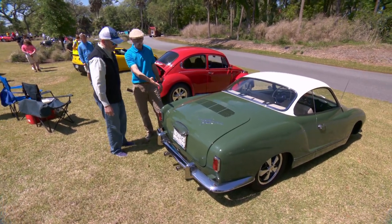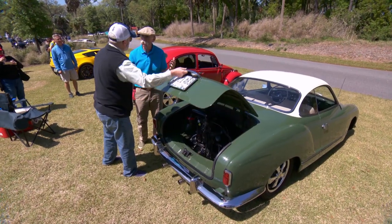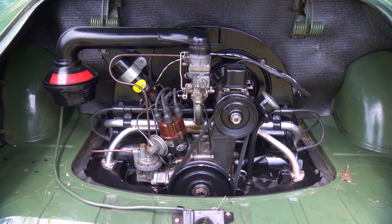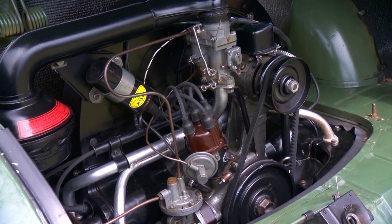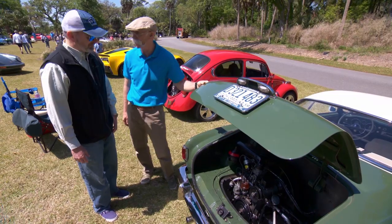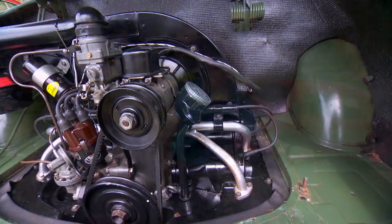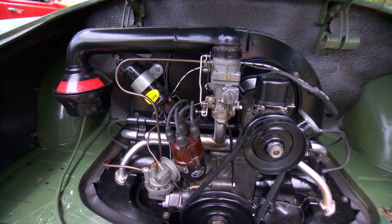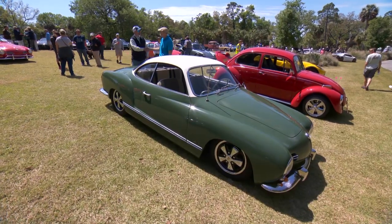VW's engine is in the rear — let's look at it. This would have been a 1200 originally? That's correct. The motor isn't original to the car — it's a year later, but otherwise period correct. Air-cooled four-cylinder, 36 horsepower at the flywheel. You're not going to outrun anybody — a little slow off the start, but once you get it up to speed it's a joy to ride. 1958 Karmann Ghia — I love this car. Thanks for bringing it out, Pete.